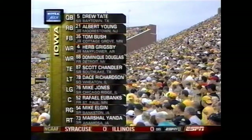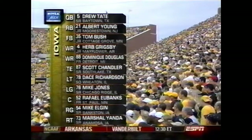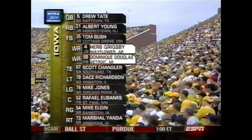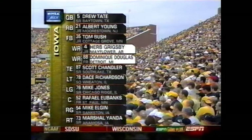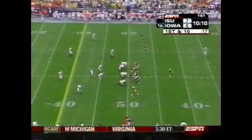It's a big one — a 15-yard penalty. Now the starting lineups for the Iowa offense. Herb Grigsby and Dominique Douglas — you already saw Douglas do some work. These wide receivers, aggregately for Iowa, have only 41 career receptions. They really have to depend on Scott Chandler, the tight end. Chandler is their leading receiver.